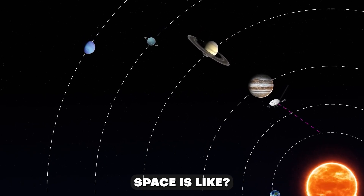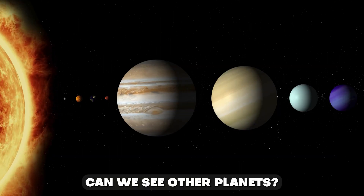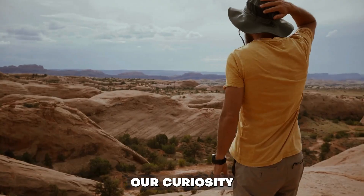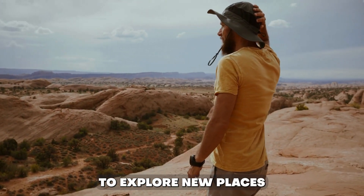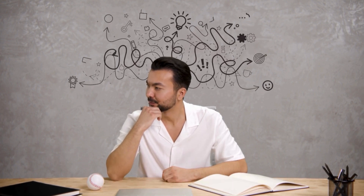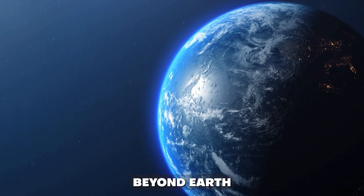Have you ever thought about what space is like? Can we see other planets? Could there be creatures besides us? Our curiosity pushes us to explore new places and try new things. With better technology, we have gone beyond Earth.